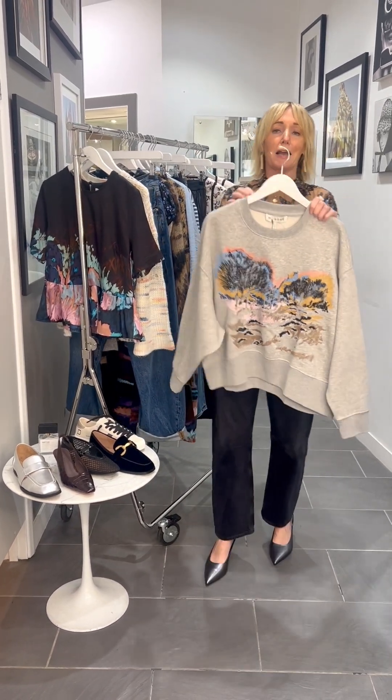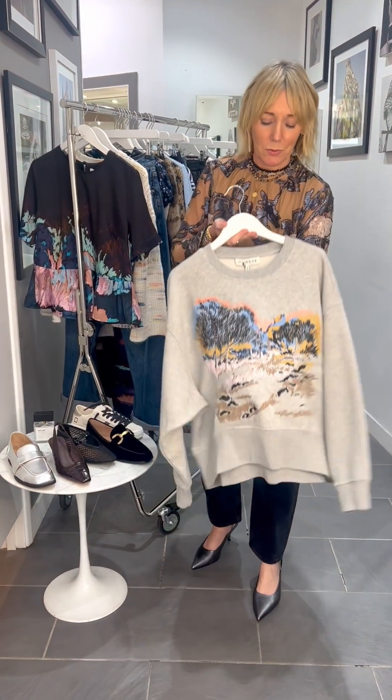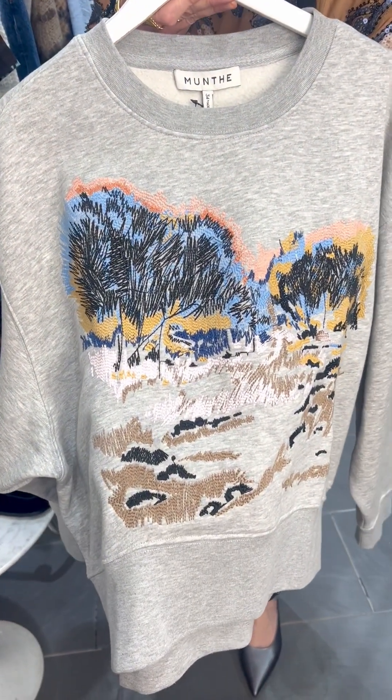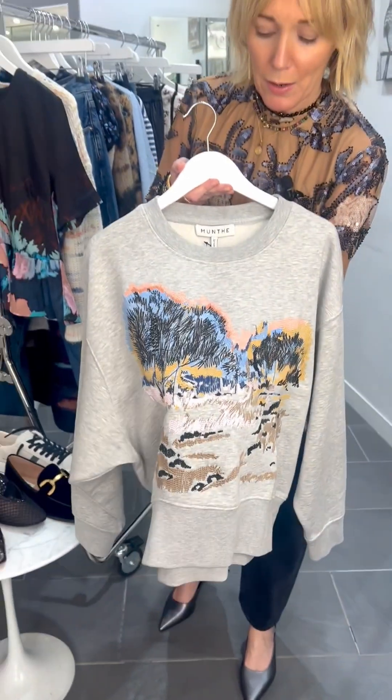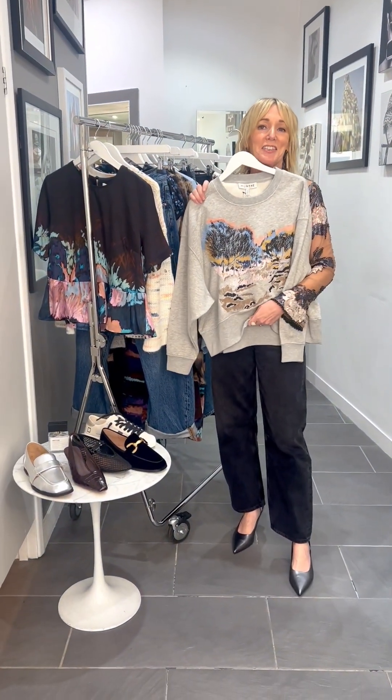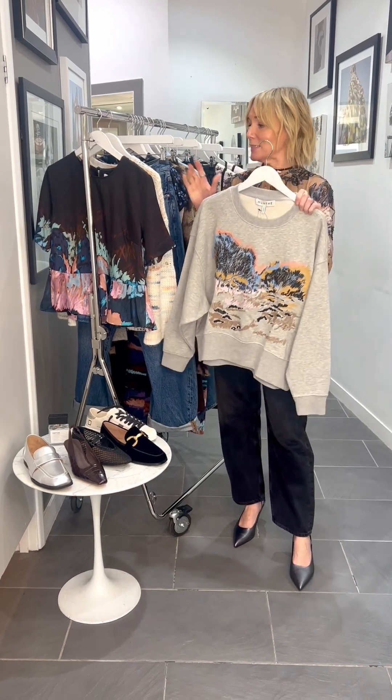One of the pieces I absolutely love is this gorgeous sweatshirt from Munthe. You can feel that landscape detail coming through, which looks absolutely stunning — all of that stitch detailing. So it's a sweatshirt, but it's not really just a sweatshirt, is it? It's absolutely stunning.